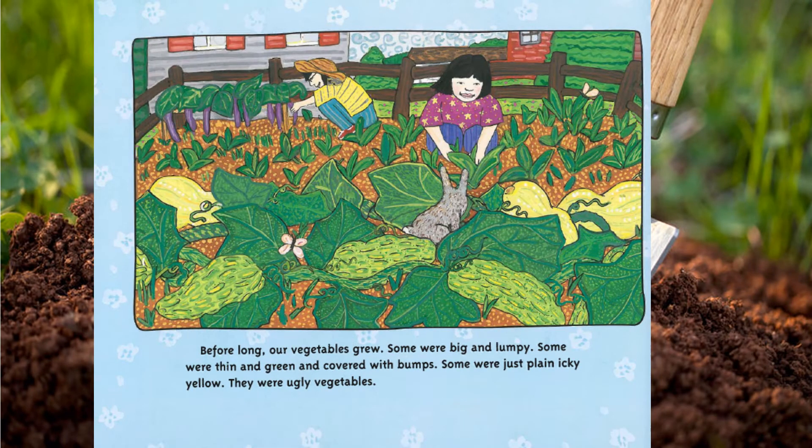Before long our vegetables grew. Some were big and lumpy, some were thin and green and covered with bumps, and some were just plain icky yellow. They were ugly vegetables.